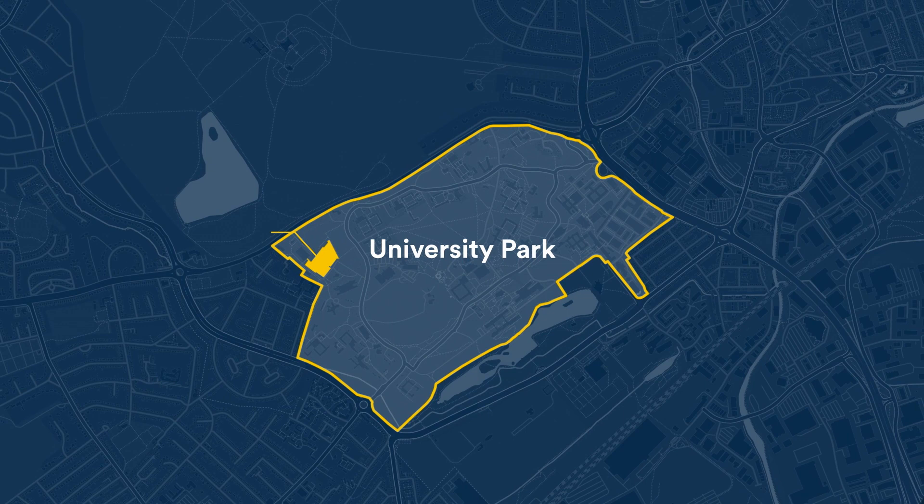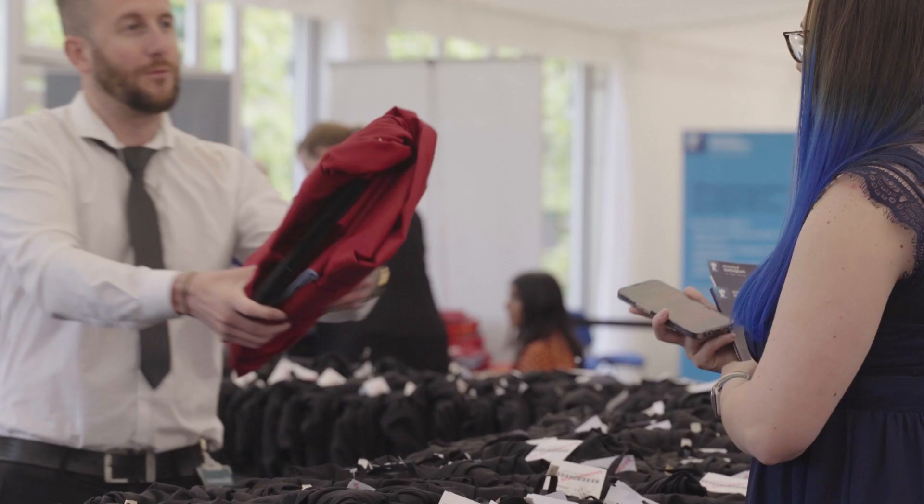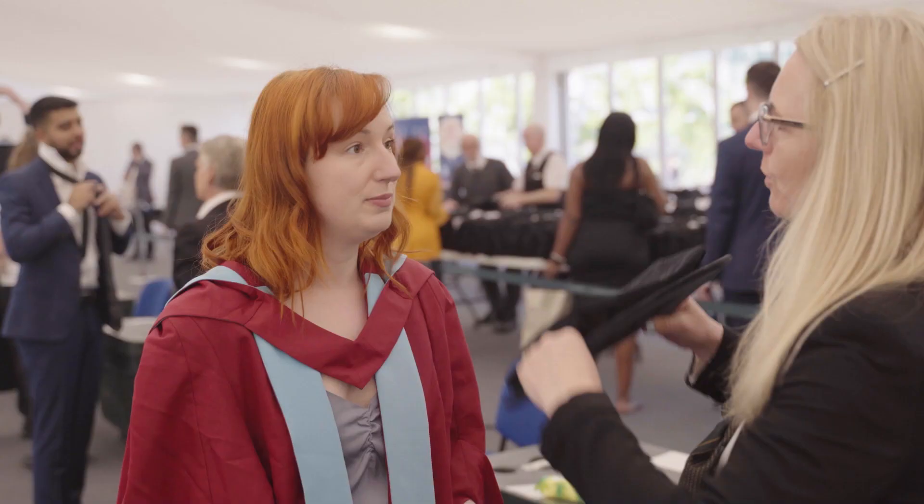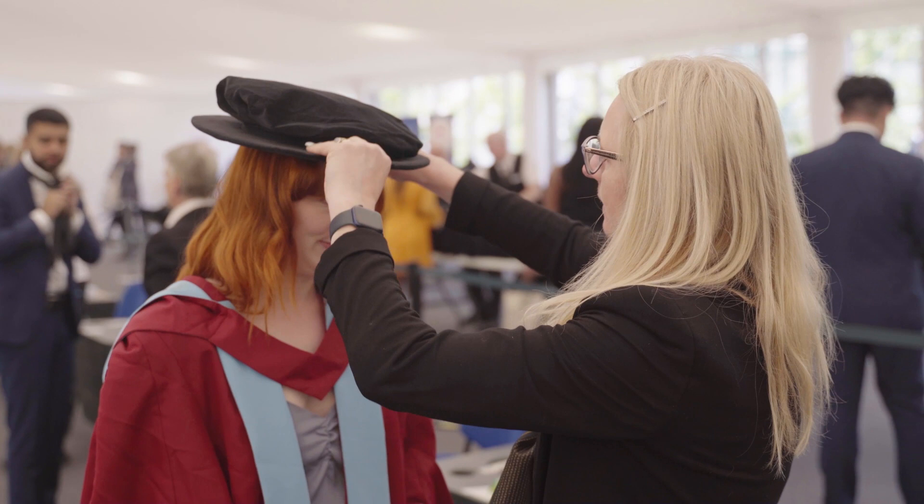It all starts when you arrive on campus. The first thing you'll do is head to the check-in area so we can make sure you've arrived and give you your guest tickets. Then it's time to head to the gowning area, where you'll collect your cap and gown, and staff will help ensure everything looks just right for the ceremony.